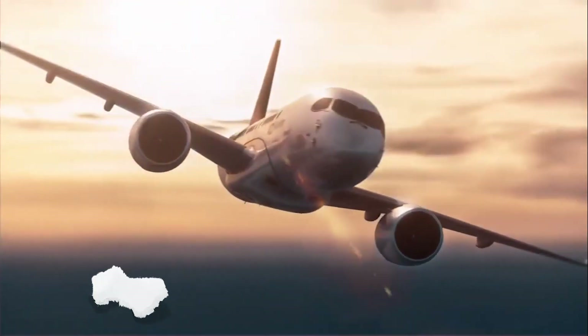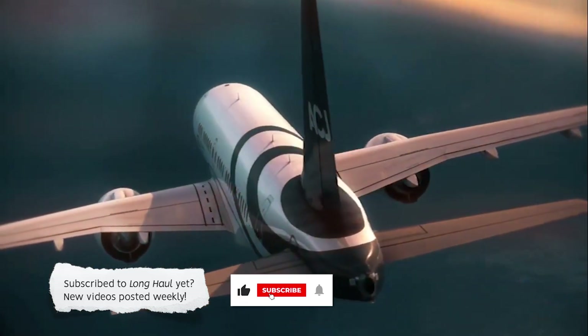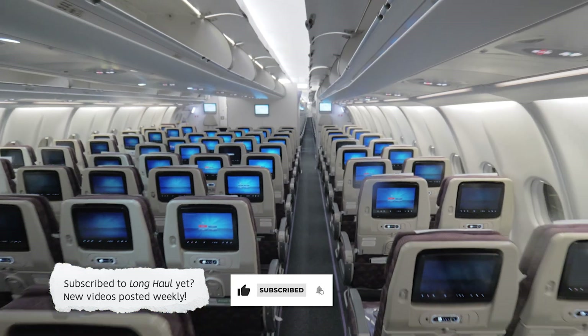If you haven't already, why not subscribe to our channel and get the latest long-haul episodes when they come out. New videos are posted weekly.